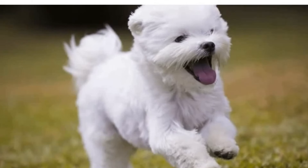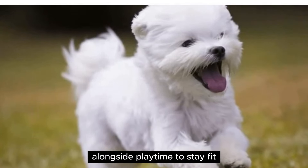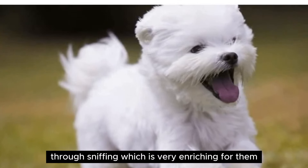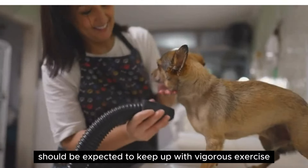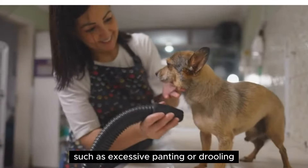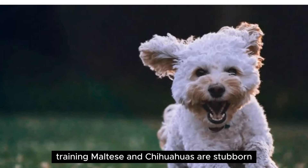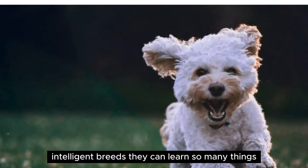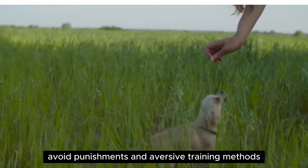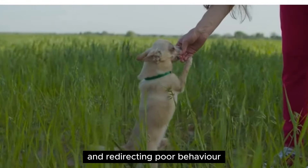Exercise — both breeds are energetic and require daily walks alongside playtime to stay fit. Walks also provide your dog with mental stimulation through sniffing, which is very enriching for them. Neither breed should be expected to keep up with vigorous exercise. Learn the signs of overexertion, such as excessive panting or drooling, and stop when your pup needs to. Training — Maltese and Chihuahuas are stubborn, intelligent breeds. They can learn so many things, but it takes patience and dedication. Avoid punishments and aversive training methods, and instead focus on rewarding good behavior and redirecting poor behavior.